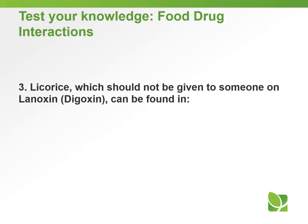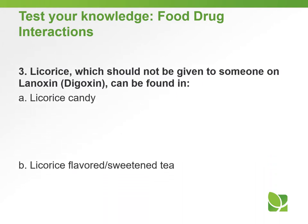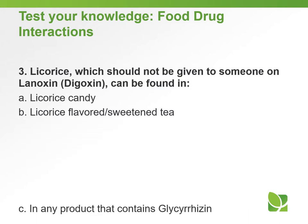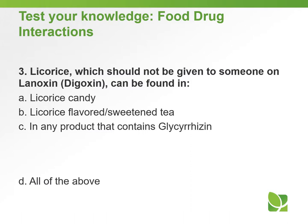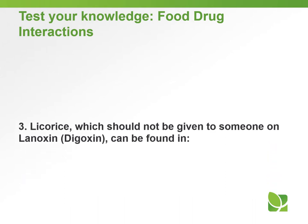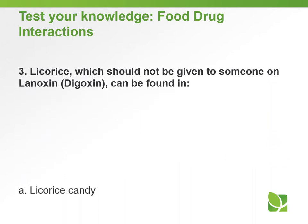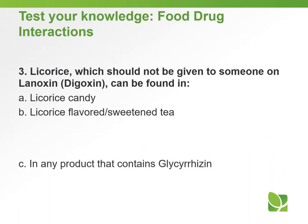Question number three: licorice, which should not be given to someone on Lanoxin, can be found in — A. Licorice candy; B. Licorice-flavored or sweetened tea; C. Any product that contains glycyrrhizin; or D. All of the above. The answer to question number three is D — all of the above.